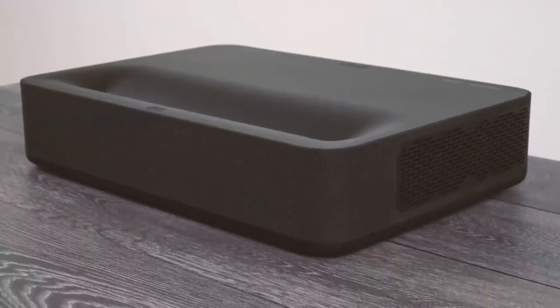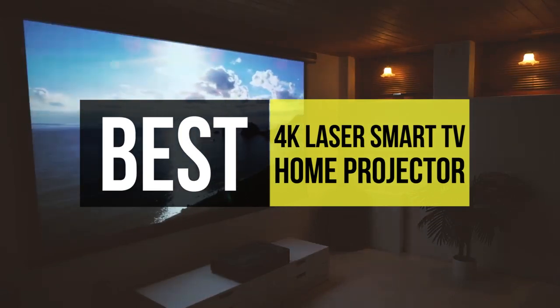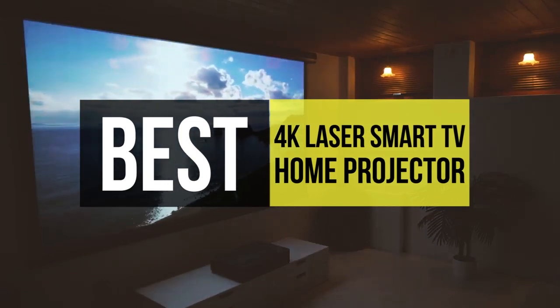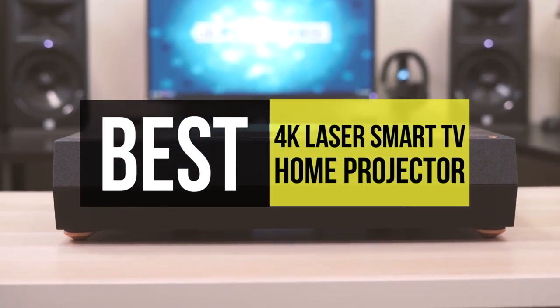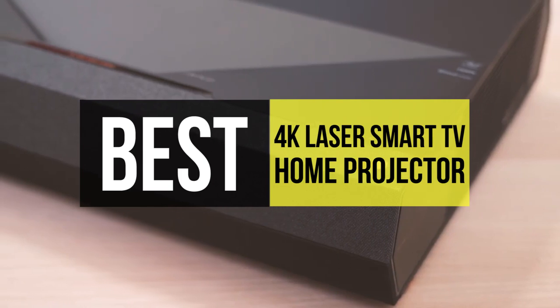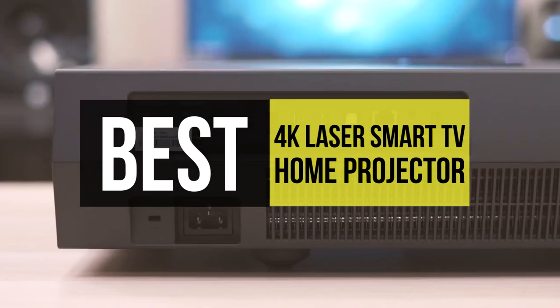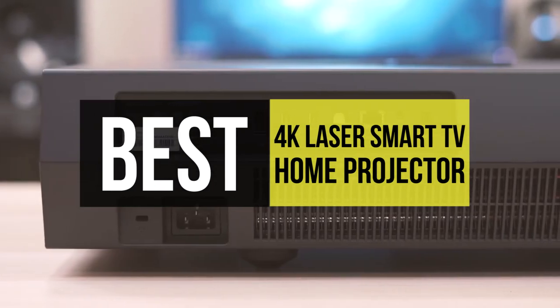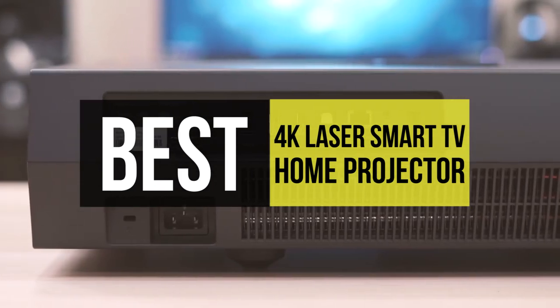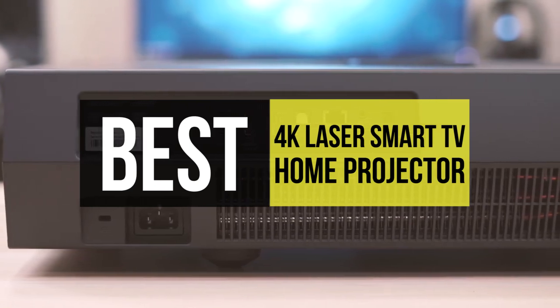In the past, projectors came in expensive packages that were noisy, clumsy, and sacrificed picture quality. But today things have changed drastically, making projectors smarter. The best projectors now offer so much more, including improved 4K picture, sharper graphics, reduced fan noise, and Bluetooth compatibility. If you are interested in buying one, we can help you with some of the best in the business. Go through the description below to see all the mentioned products and their buy links.